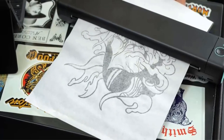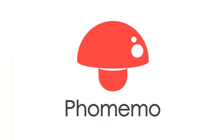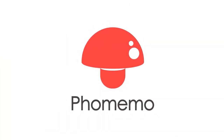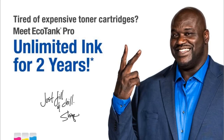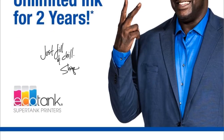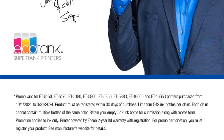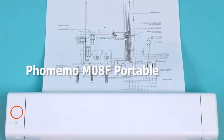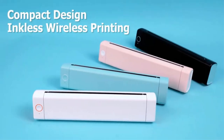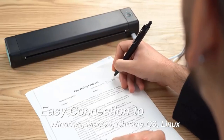One standout feature of the Epsonicotank Pro ET5150 is its inclusion in the Two Years of Unlimited Ink promotional offer. This offer is applicable not only to the ET5150 but also to other compatible models including the ET5170, ET5180, ET5800, ET5850, ET5880, ET16600, and ET16650.